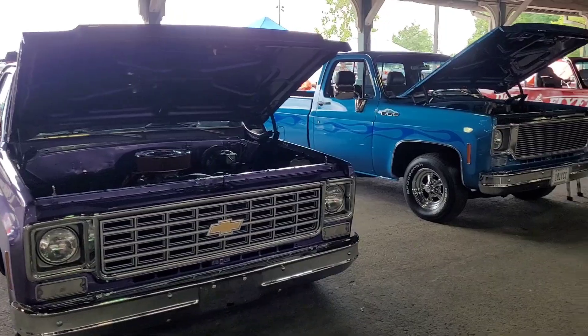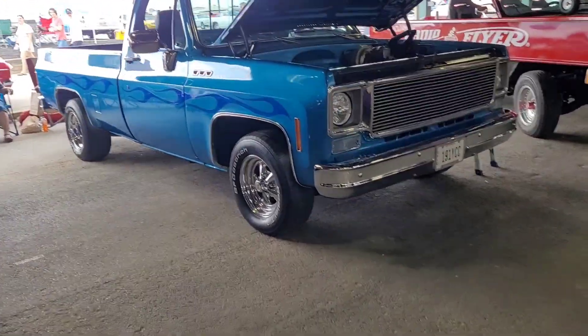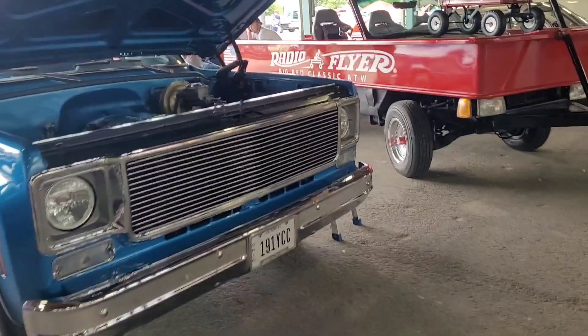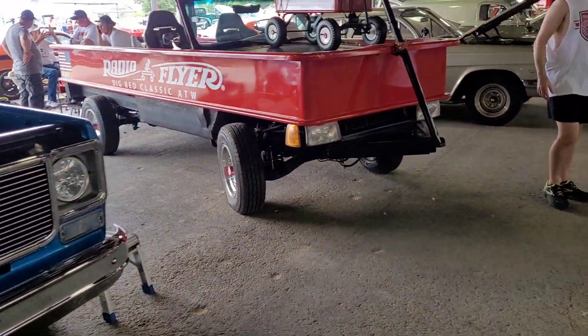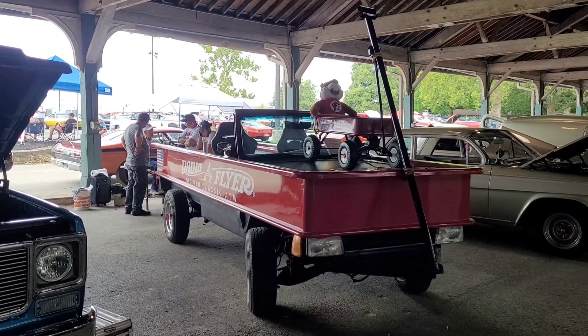Nice square bodies. There's something you don't see every day. It's a wagon you can actually drive.